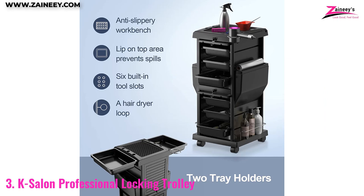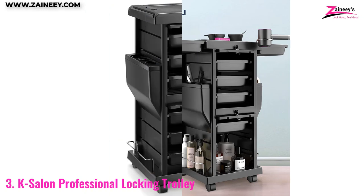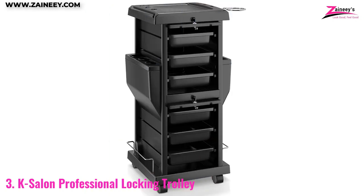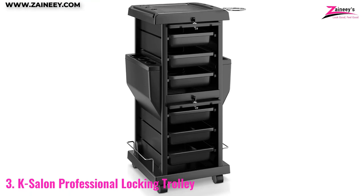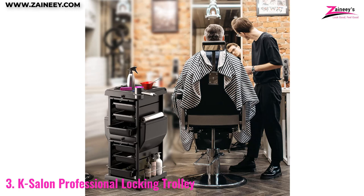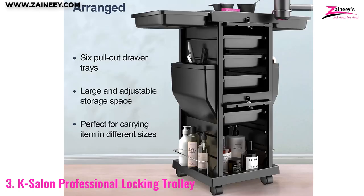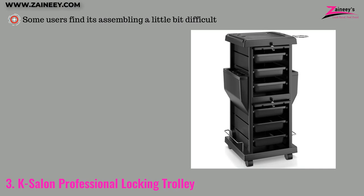This trolley rack is made of high-impact plastic and has a textured finish that protects your hair accessories from scratches. It has a spacious interior with a chrome-plated blow dryer holder, two big-size side pockets for extra storage space, and two chrome-plated rails on both sides for holding large bottles. It is equipped with a lockable drawer for salon equipment and tray, which can be locked and stored in the cabinet for easy accessibility. The pros: smooth rolling and durable wheels, chrome-plated rails, and a space-saving side tray. The cons: some users find assembly a little bit difficult.